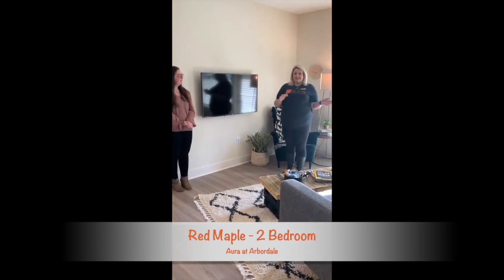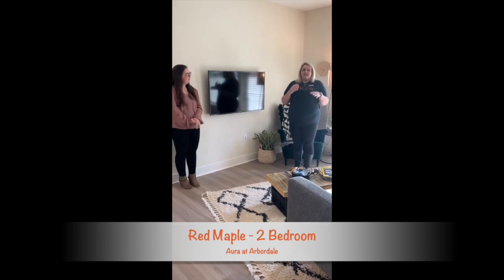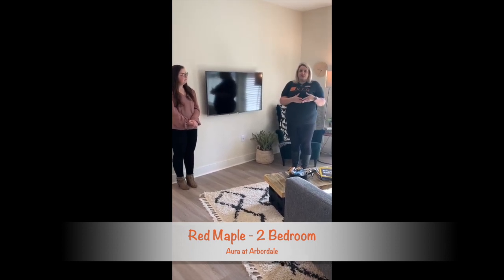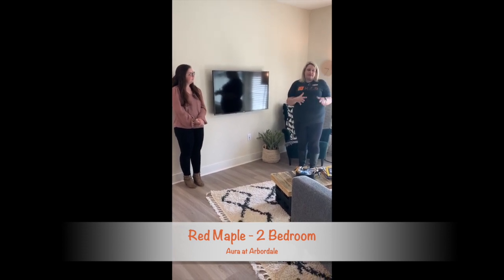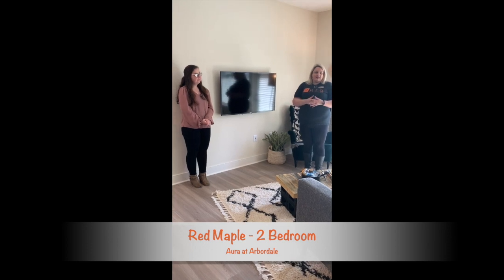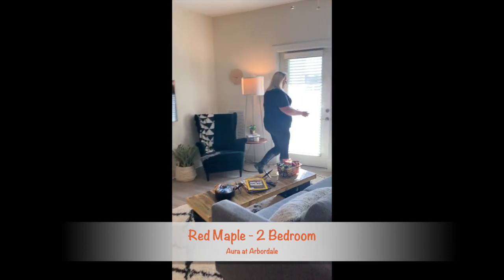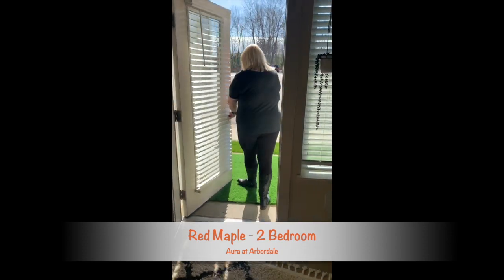If you see that this is kind of what you're looking for but something's just not right, definitely look at our other videos — we'll be doing videos of all of our floor plans, but this is the model. You definitely get that fresh feel, see what your furniture could look like and everything. This is the Red Maple that does feature the balcony or patio. This one is a patio because it is on the first floor.